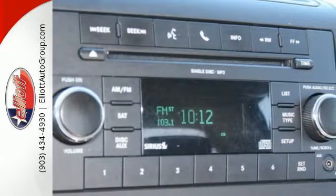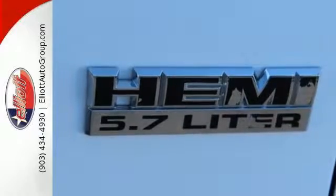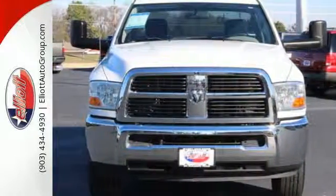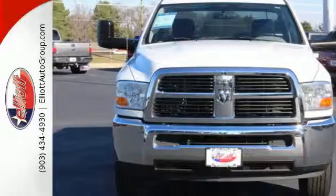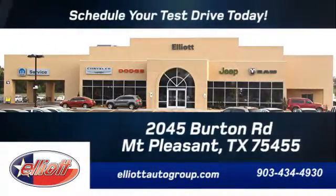True to its name, the Ram 2500 is Ram Tough with incredible power and amazing durability. See it for yourself today when you take it for a test drive. Schedule your test drive today. We're located just off I-30 on Burton Road in Mount Pleasant.